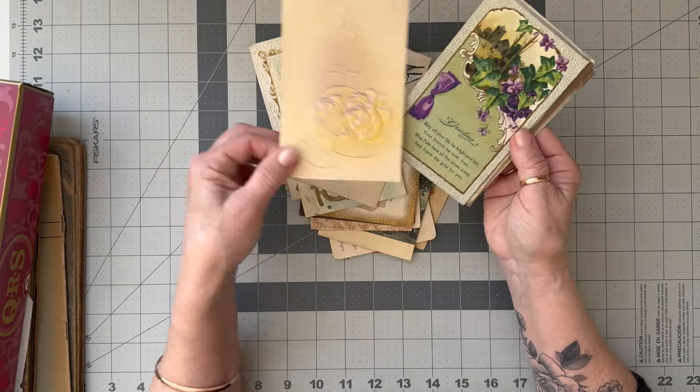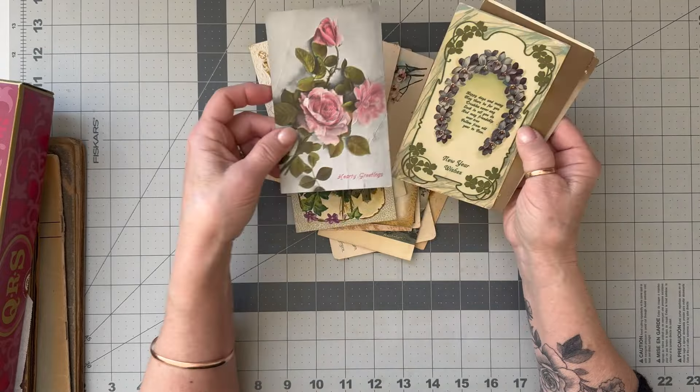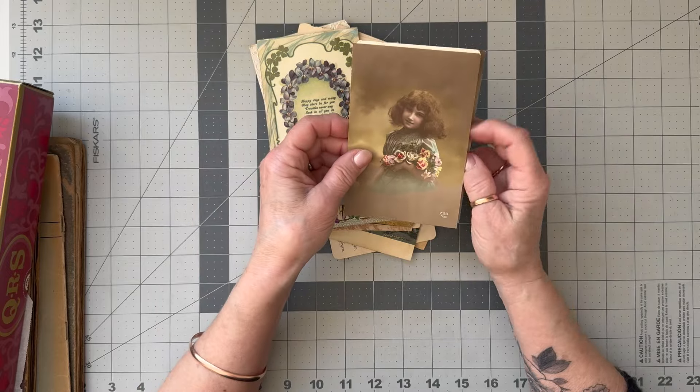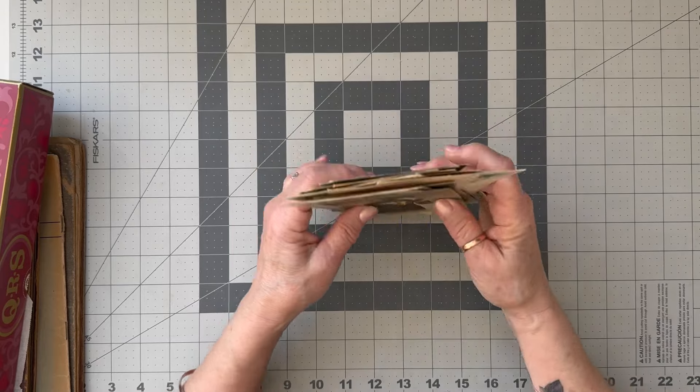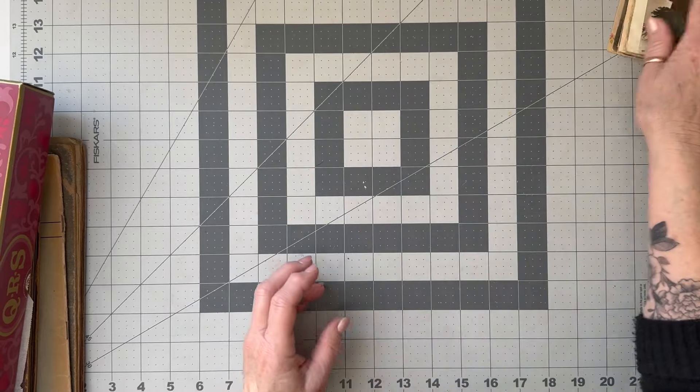He had boxes and boxes and it was just a real joy to flip through them. I had to put some back because they do add up very quickly at two dollars each. But I was really really thrilled with the ones that I bought, and Barb bought some too.